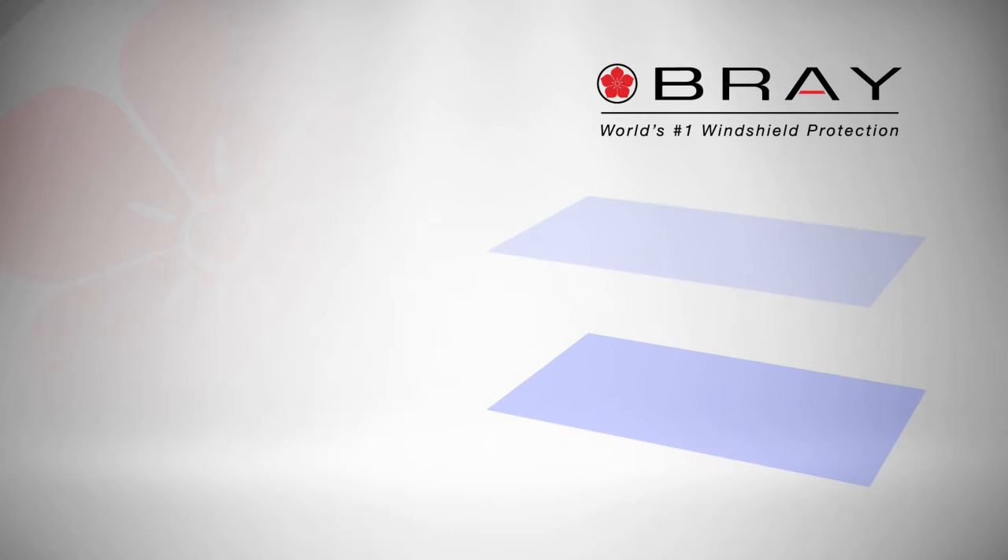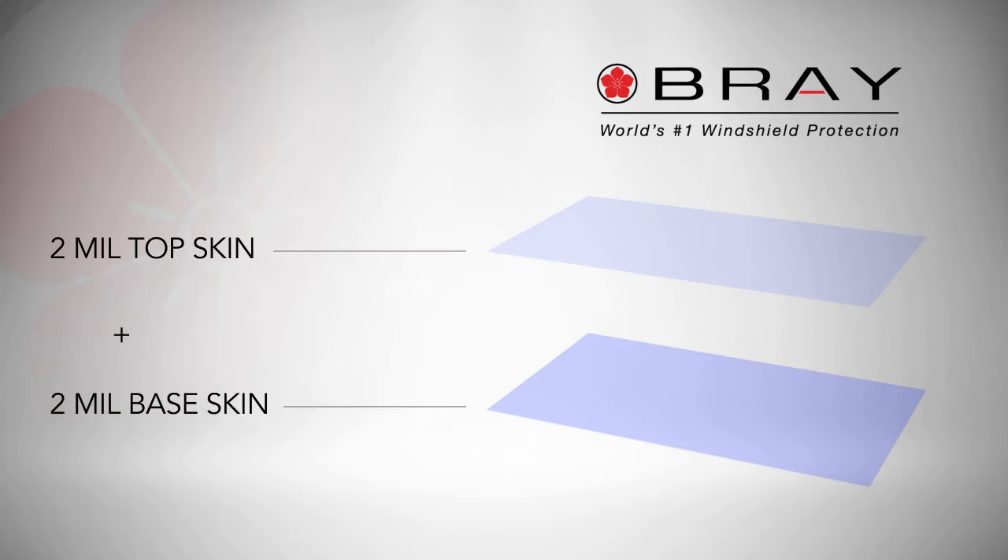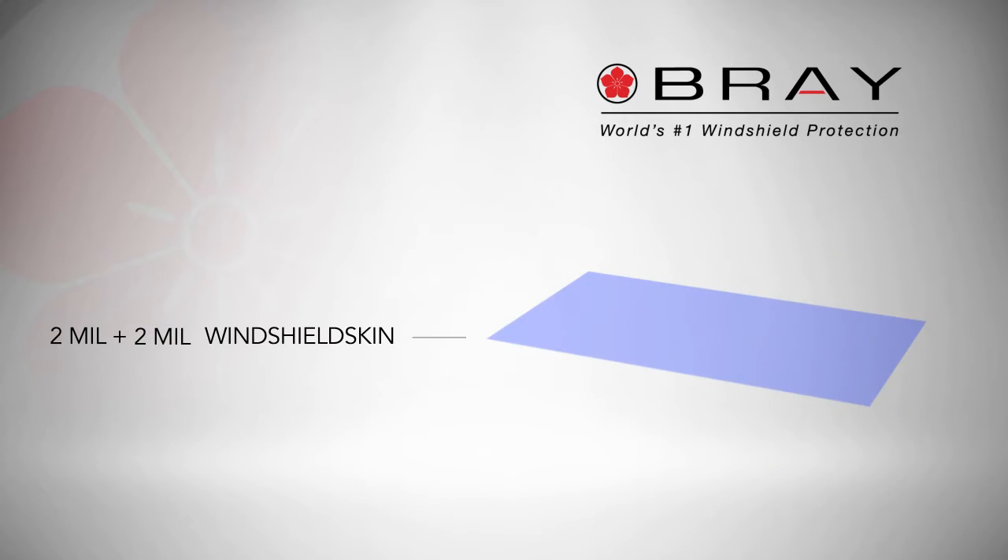Each unique two-layer design is comprised of a laminated 2mm base skin and another 2mm top skin, designed to be easily replaced as needed.